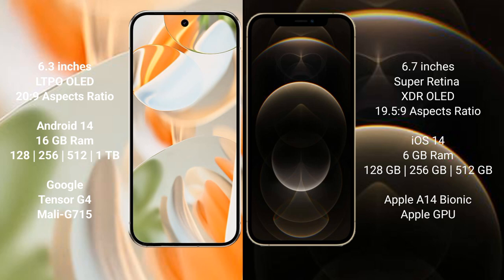The Google Pixel 9 Pro runs on the Android 14 operating system, while the iPhone 12 Pro Max runs on iOS 14. The Google Pixel 9 Pro comes with 16 GB RAM and 128 GB, 256 GB, 512 GB, and 1 TB internal storage options.